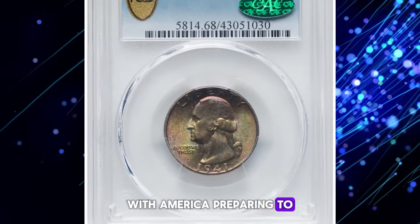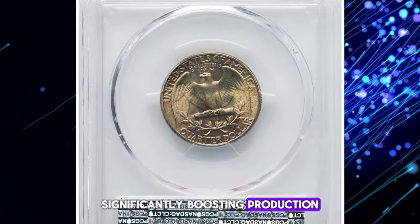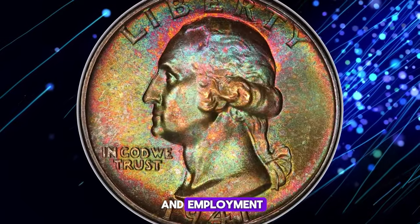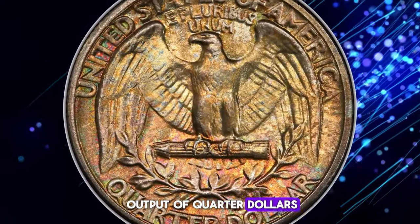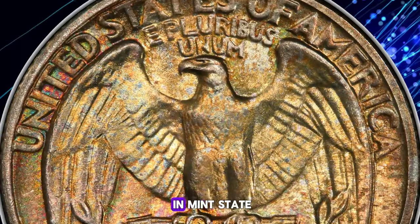With America preparing to enter the war, defense industries secured lucrative contracts, significantly boosting production. The Great Depression ended in 1941 amidst rising economic activity and employment, leading to a substantial increase in coin mintages. Philadelphia more than doubled its output of quarter dollars to an unprecedented level. This issue was widely saved in rolls, making examples very common in mint state.